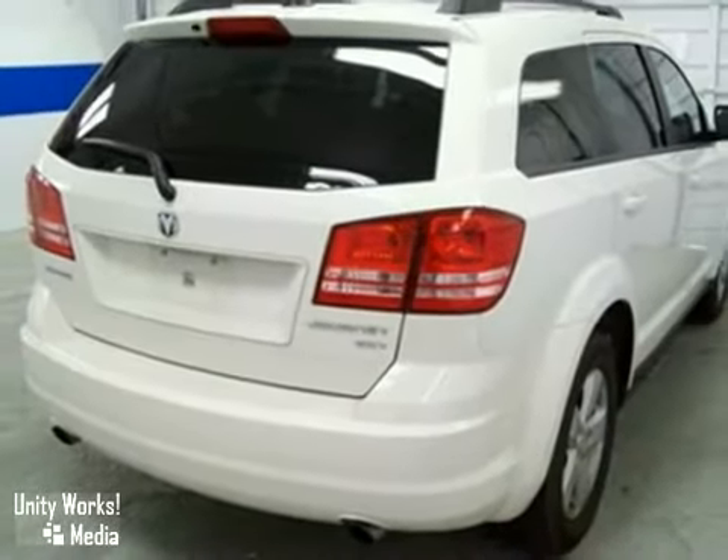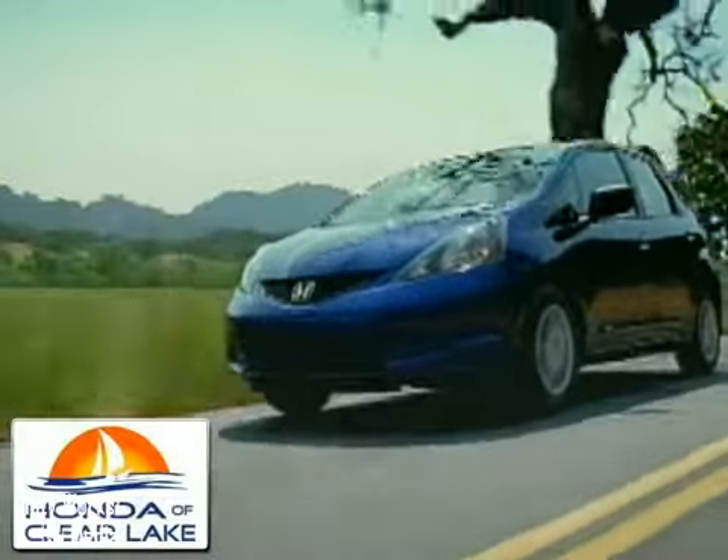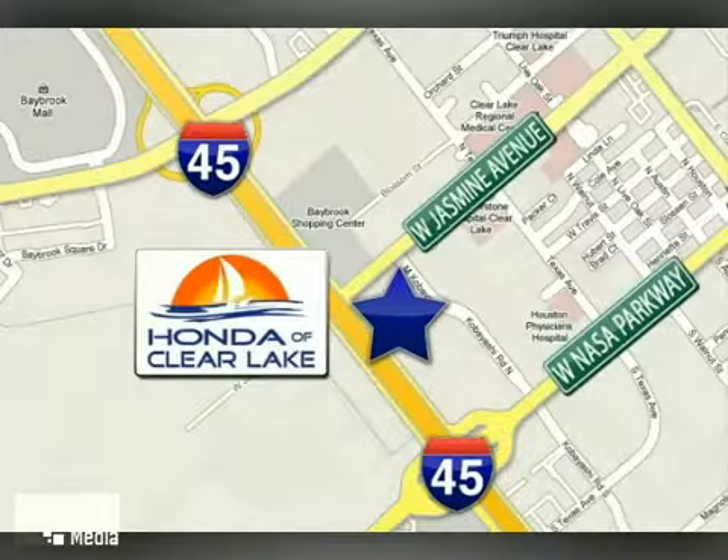Come and take a look today. Honda of Clear Lake has delivered the best selection, the best service, and the best experience. We're conveniently located at 20233 Gulf Freeway in Houston.